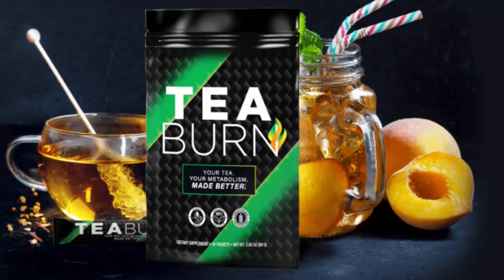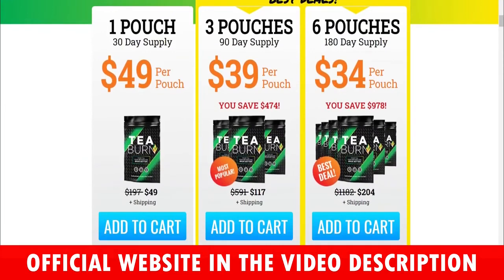I really hope this video helped you and I also hope that T-Burn actually helps you a lot to improve your life, and many other benefits that this product promotes.